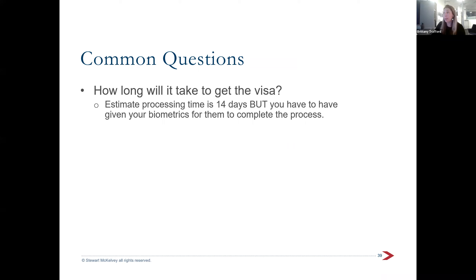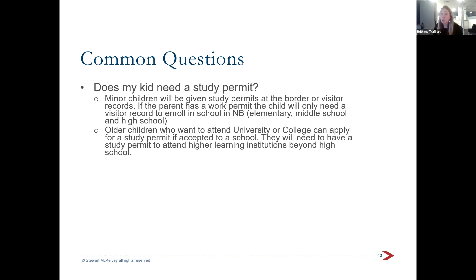How long will it take? The estimated processing time is 14 days from submission right now, but that timing can be slowed if you're not able to provide biometrics quickly. Regarding children: minor children coming from Ukraine would usually apply for study permits, which will be given at the border. They may also be given a visitor record. As long as the parent has an open work permit, either is fine for children attending elementary, middle, or high school.